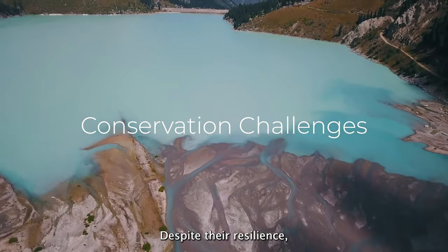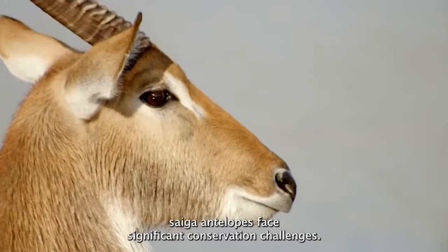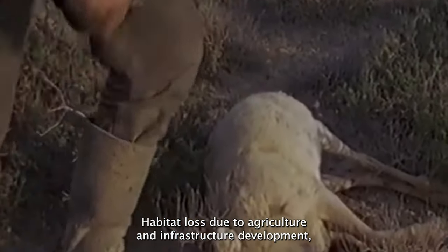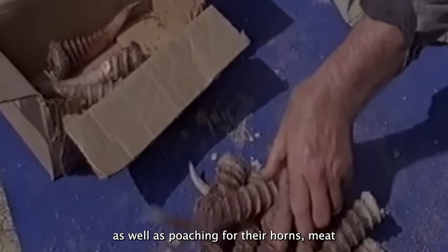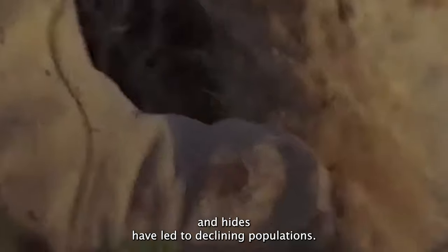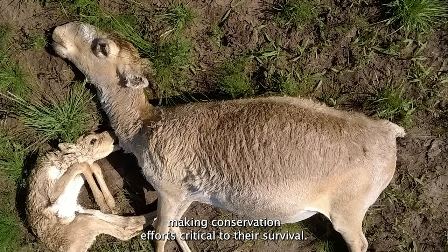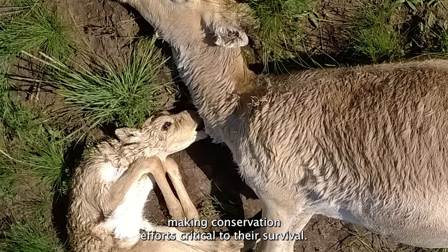Despite their resilience, Saiga Antelopes face significant conservation challenges. Habitat loss due to agriculture and infrastructure development, as well as poaching for their horns, meat, and hides, have led to declining populations. Saiga Antelopes are now listed as critically endangered, making conservation efforts critical to their survival.